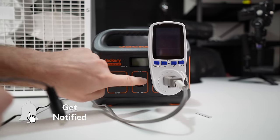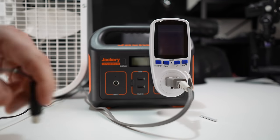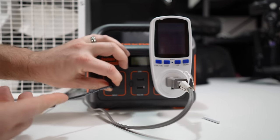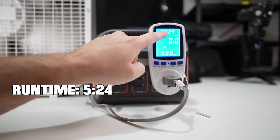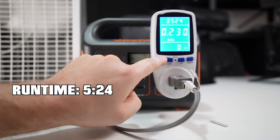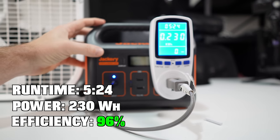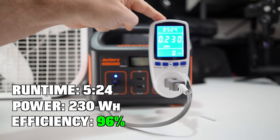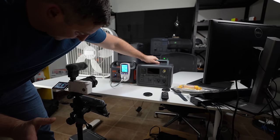The Jackery test has completed. I plugged it back in to read the display — 5 hours and 24 minutes, and we took 230 watt hours. So a 240 watt hour Jackery gave me 230 watt hours, which is a really good conversion for this device.